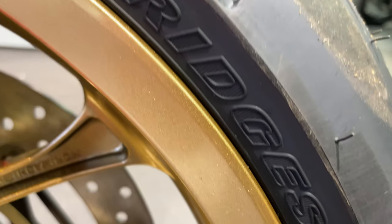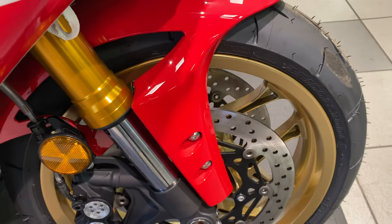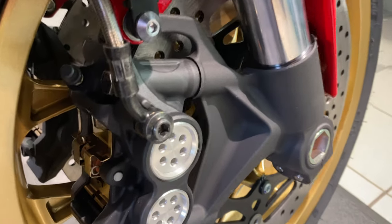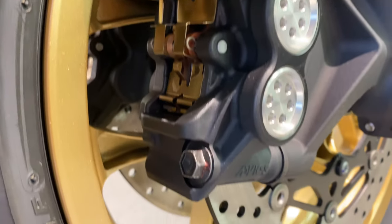The disc size is 320 millimeters. Showing you the tires — you've got gold 10-spoke 17-inch wheels with Bridgestone Battlax Racing Street RS11R tires. That's your discs and your brakes.